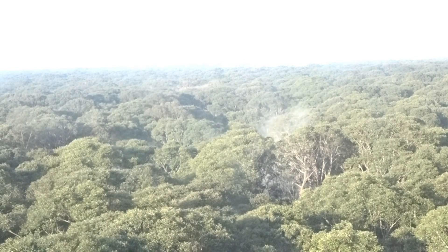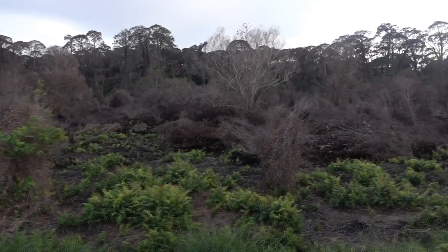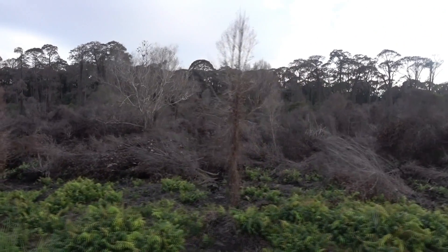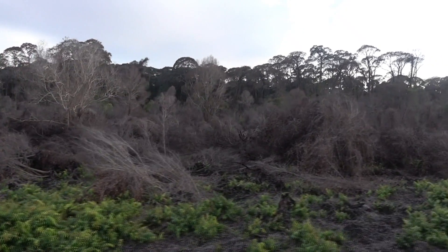We want to know how peat forests function. Why do they grow in some places and not others? This question is particularly important now. In just the last 20 years, almost all peat forests have been cut down. Now these peatlands are rapidly oxidizing, emitting carbon dioxide that enhances greenhouse warming.